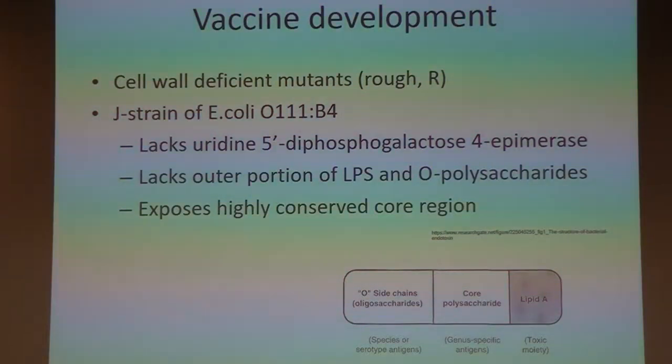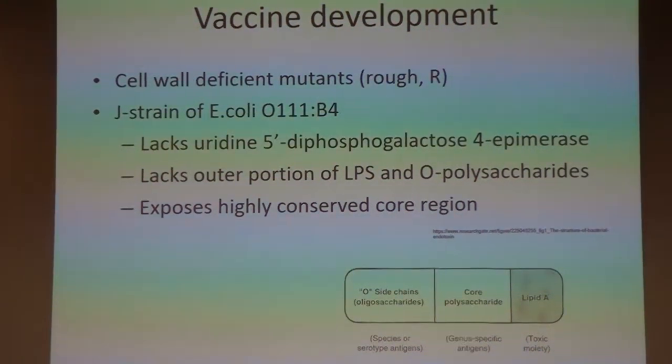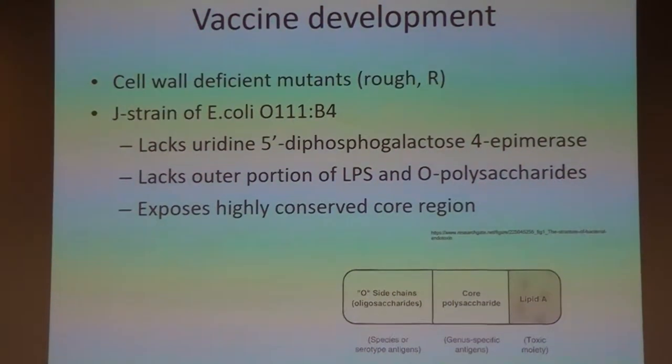Do you remember what year Jim Cooler's lab? I want to say 70s — it was probably the 70s. Jim Cooler and some other people at UC Davis were playing around in their laboratory and found this mutant E. coli, and it was one that did not have the O chain on it. And so they called that the rough mutant — it had the core and it had the lipid A, but it did not have that O polysaccharide on it.